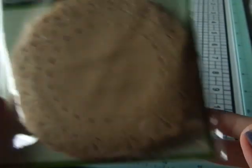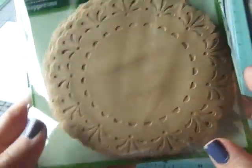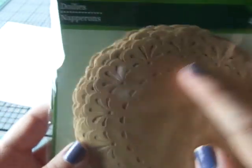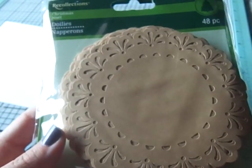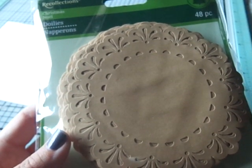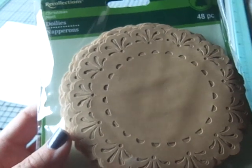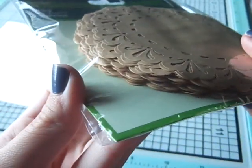Then I got these doilies. I wanted to get some that I could use all year round, so these are pretty versatile — they're just craft paper. These were $1.49 and the pack brings 48 pieces — a good old stack.